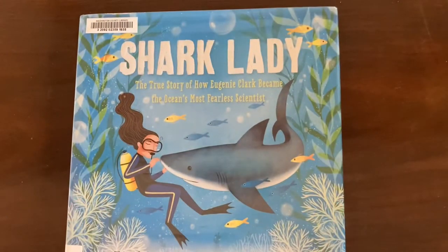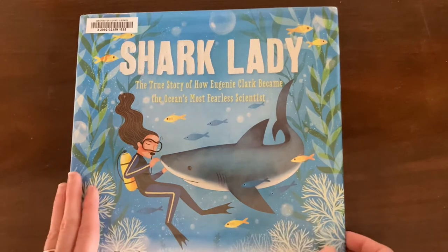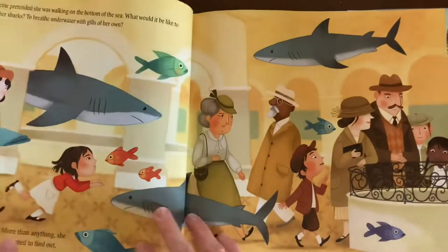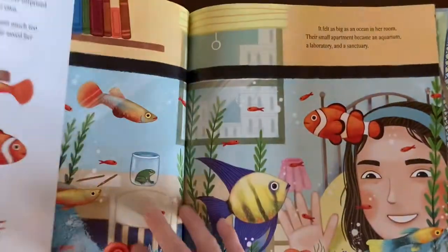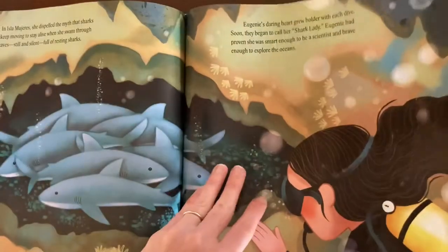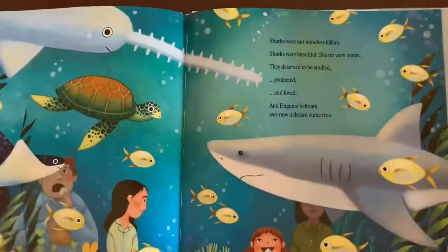Okay, then we have Shark Lady: The True Story of How Eugenie Clark Became the Ocean's Most Fearless Scientist. I love to be able to include a biography in a science unit, and especially a biography of a woman scientist. This tells the true story of scientist Eugenie Clark, from her early fascination with sharks to growing up to become a shark scientist. This was a great way to learn about her — we hadn't heard of her before — and she's a good role model for a woman in STEM.